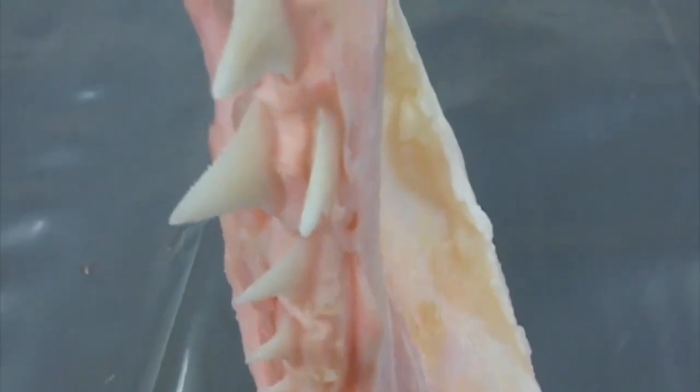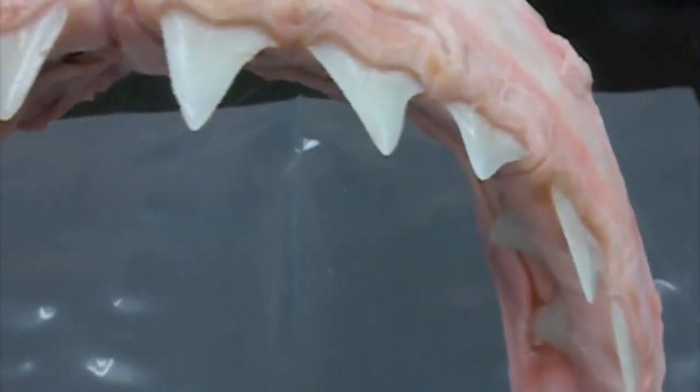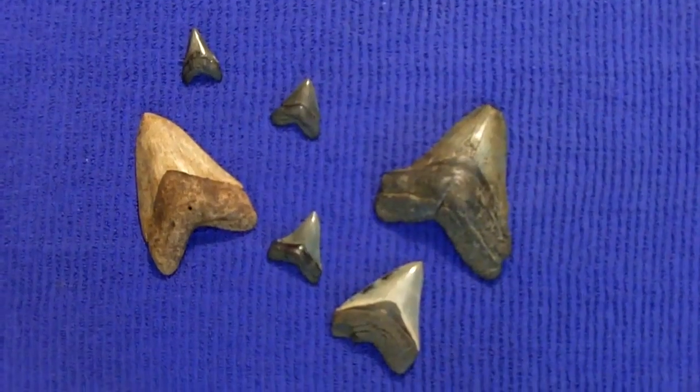With a great white shark, you have large serrated teeth that are designed to do damage with the first strike. And then it can back off and let whatever it struck struggle and bleed to death.